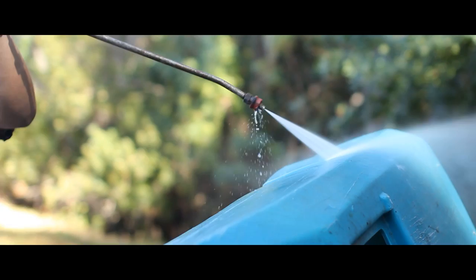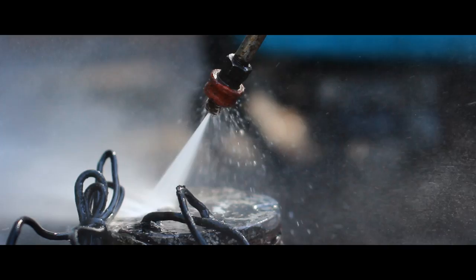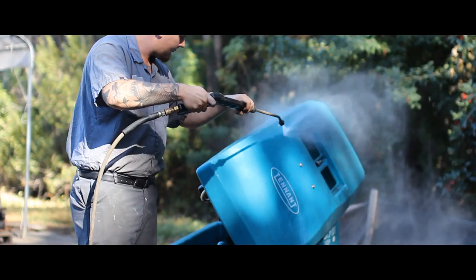As soon as a piece of equipment comes in, we send it over to the steam pit where we pressure clean both the outside and inside of the machine to get rid of any leftover grime or dirt.